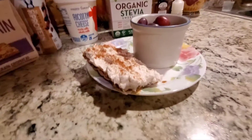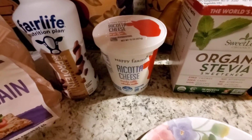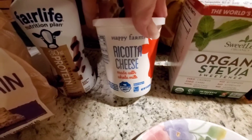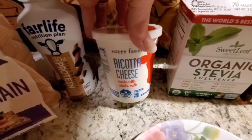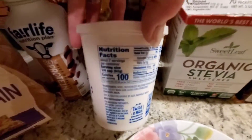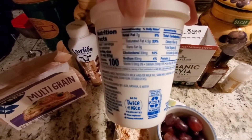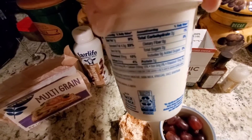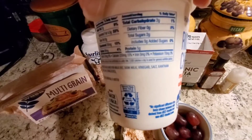What I have on the Wasa bread is whole milk Greek ricotta cheese. I would not be buying this for myself — I happen to have it and need to use it up. I took a quarter cup and it's 100 calories. It has seven grams of fat, four and a half saturated fat, which is the top end of fat content for breakfast, three grams of carbs, zero fiber, and five grams of protein.